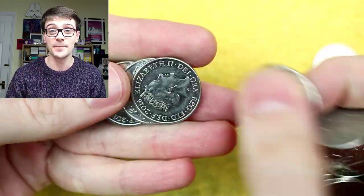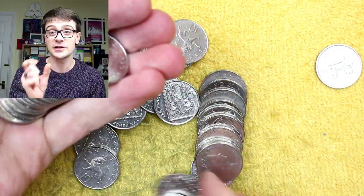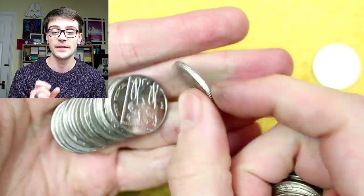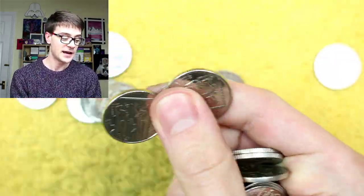There needs to be a divide between 'yes it's an error but not valuable' and 'yes it's an error and it is valuable.' Do I actively collect them? If I come across them I keep them, but I don't go out of my way. With rotation errors on two pound coins, if I spot one whilst hunting I'll keep it, but I don't just go through the whole lot looking for even the slightest rotation error.